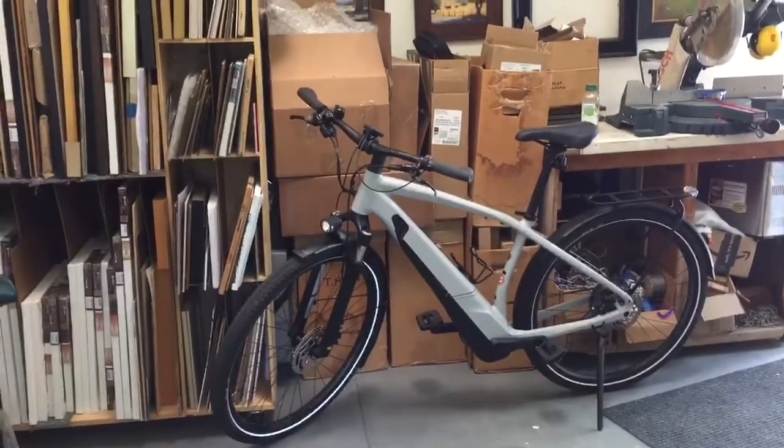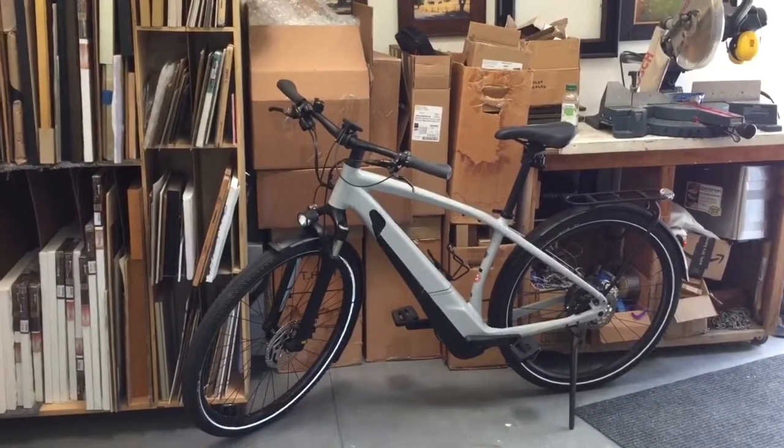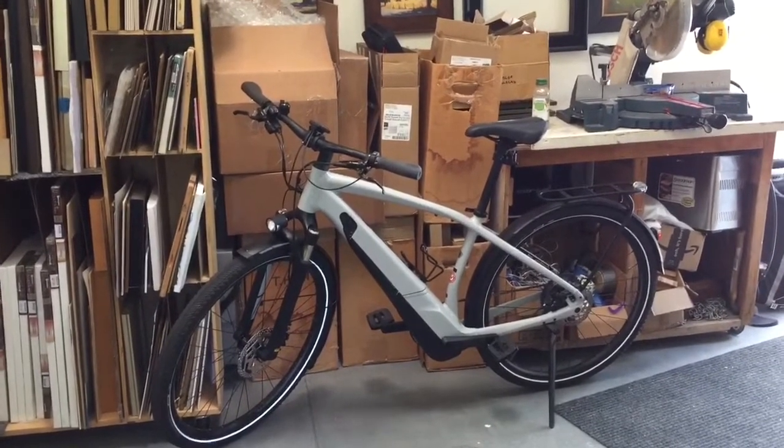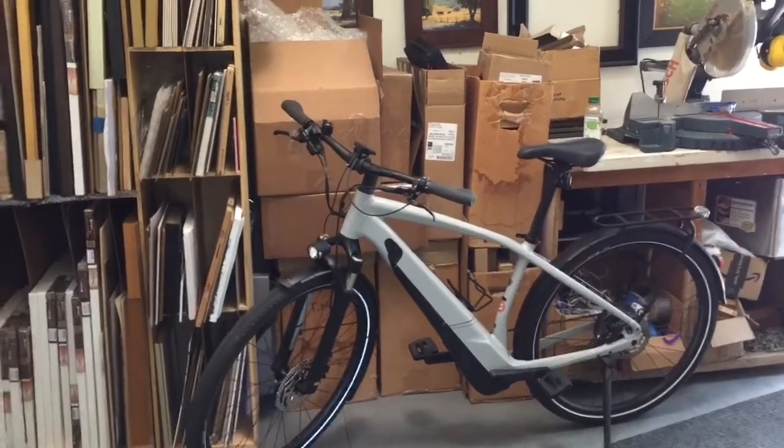This is an e-bike that I have, and I have a trailer that goes with it. I can put all my painting gear on the trailer and ride up into the hills and the fire roads and do plein air painting up there, which is a lot of fun.